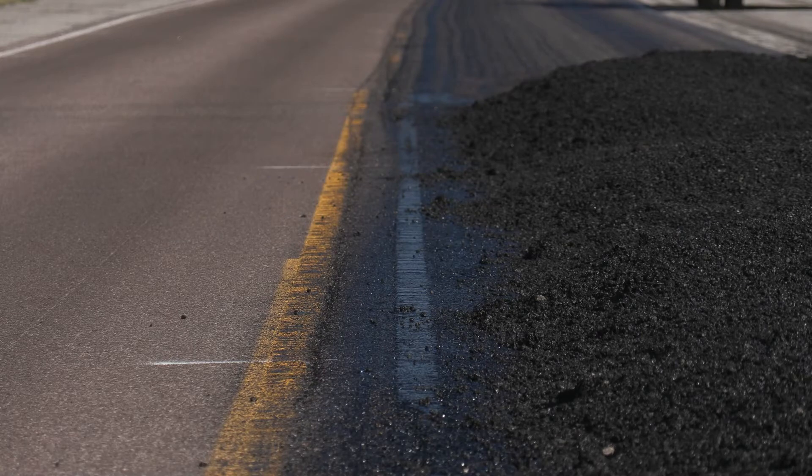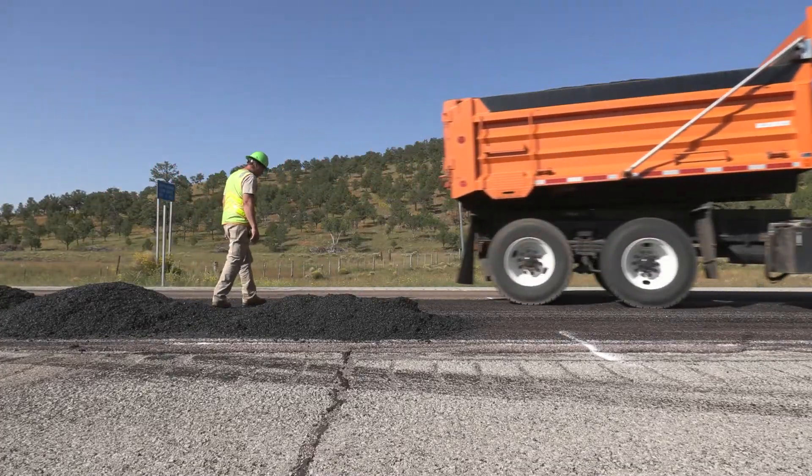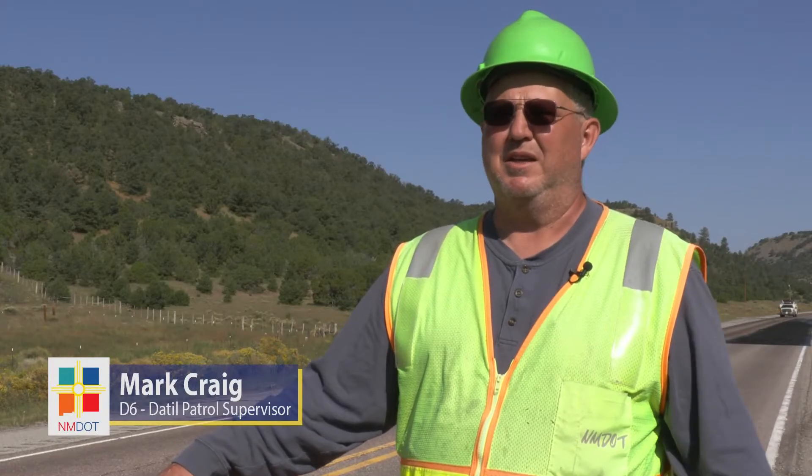Today we're just blade patching on US 60, just on the west side of Dadlam. We're trying to get rid of the cracks and the bumps — you get chunks of road come up, and all the cracking. It just smooths it out. During the winter time you get water in these cracks and they freeze, and it just continues to make them larger.